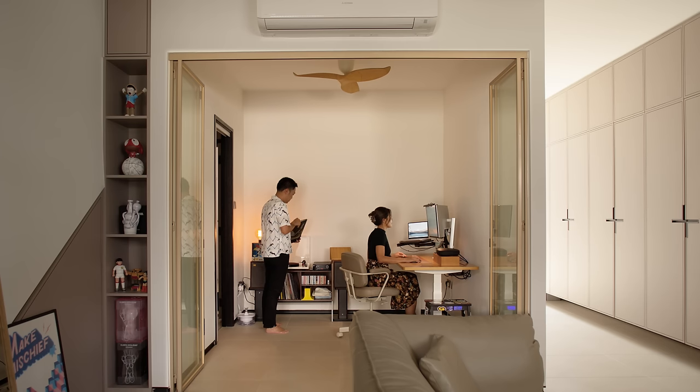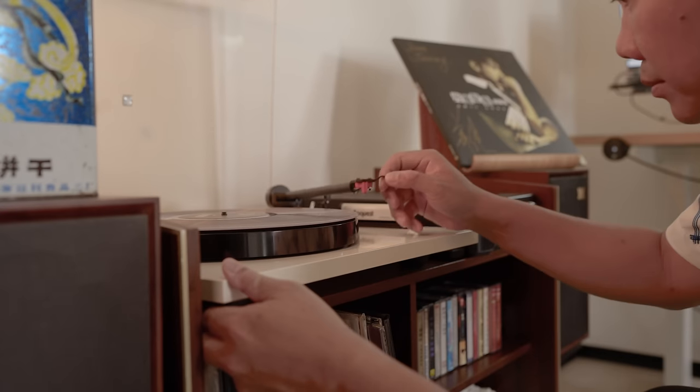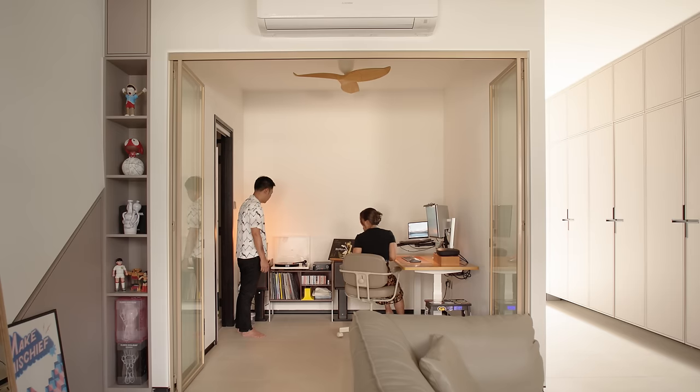The first of three bedrooms is currently being used as a study where I work from home — and that's where my involvement ends. This vinyl collection is all Jeremy's, where he usually chills and listens to music in the evening. A cool part about my vinyl collection is that some of them have been autographed by artists I've met through my work, which brings back memories and adds a little bit of charm whenever I play their albums again.